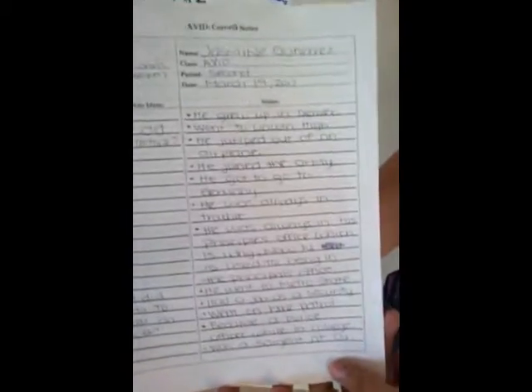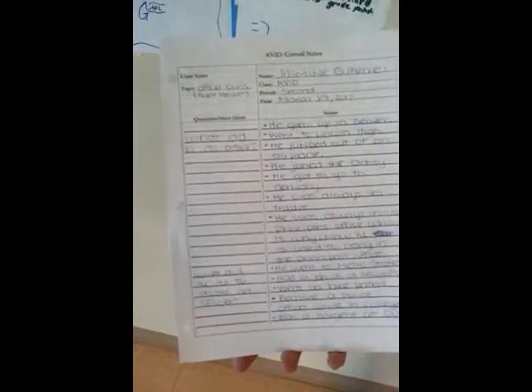This is part 3 and that's where you write all your facts. This is part 4 and that's where you write your questions. And this is part 5 where you write your summary.